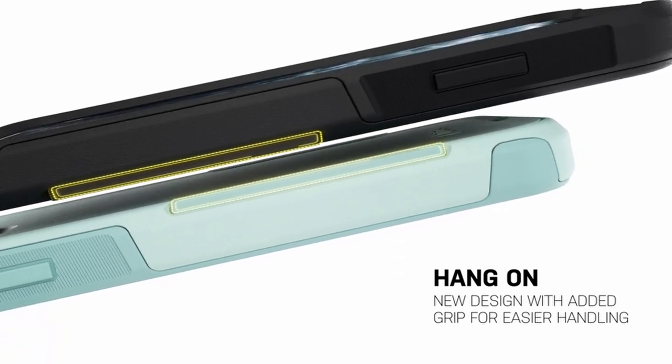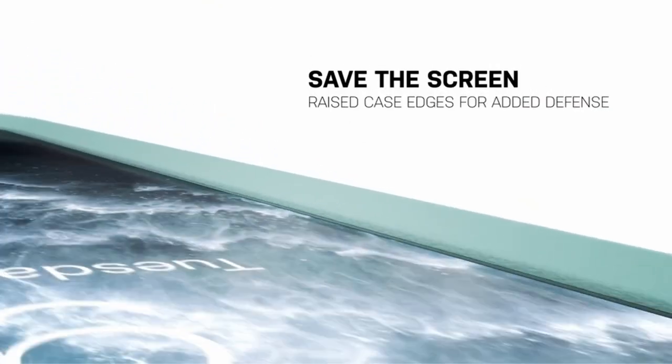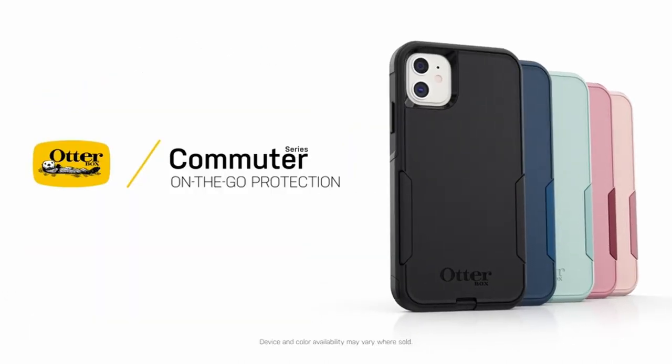So guys, this was the video about the best iPhone 12 Pro Max cases in 2023. All the links are given in the description, do check them out. If you enjoyed the video, hit the like button and subscribe to our channel for more videos. Thank you.